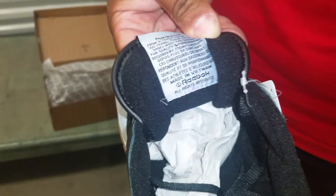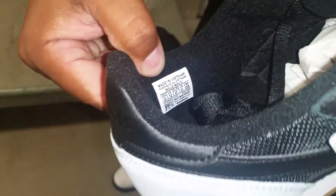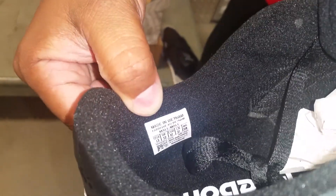You got your tag right here. The inner part of the tongue area with your Reebok branding in there. And you got your Made in Vietnam logo right there, as you can see.